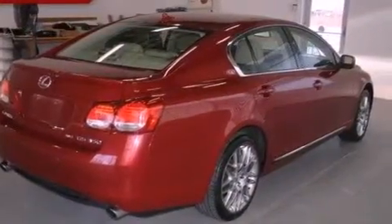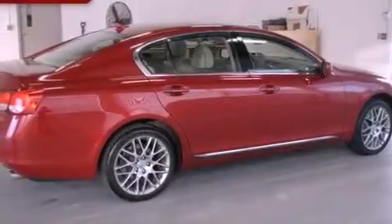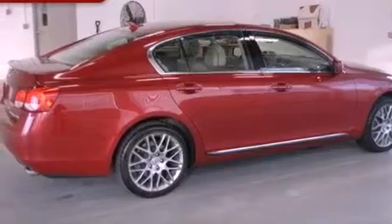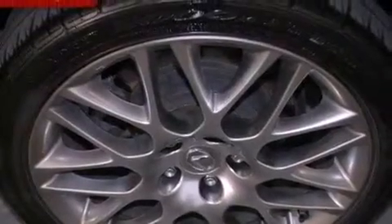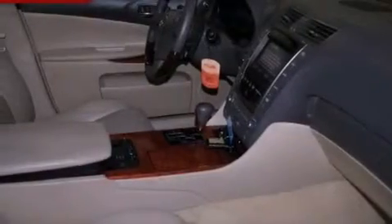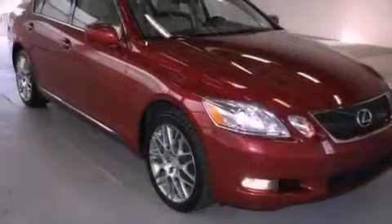Memory settings for the driver's seat positions, so you can recall your favorite position with the push of one button. Dual power seats, a power trunk closer, a premium audio system, leather seats, performance tires, an illuminated driver's side vanity mirror, rear impact crumple zones, and heater vents for rear-seated passengers.